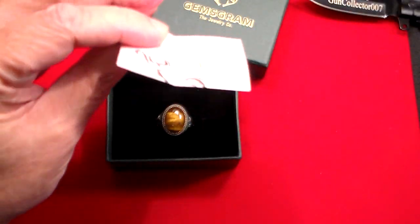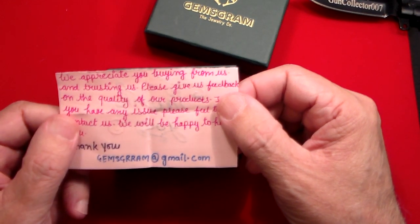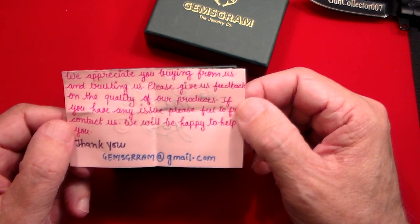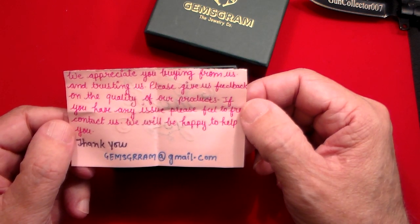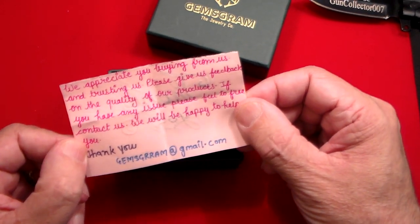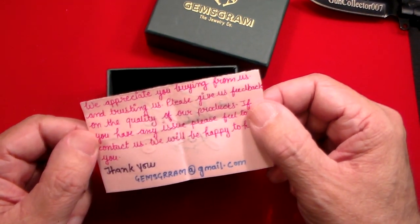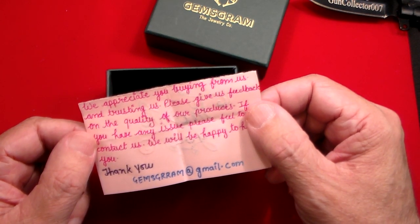First off, we've got a nice little handwritten thank you note from this company. It says: 'We appreciate you buying from us and trusting us. Please give us feedback on the quality of our products. If you have any issue, please feel free to contact us. We'll be happy to help you. Thank you, gemsgram at gmail.com.' Someone actually took the time to write this out, and they did put my name across the top — but I took that out because I'm Mr. Anonymous. That was really personalized and really, really cool of them to do that.